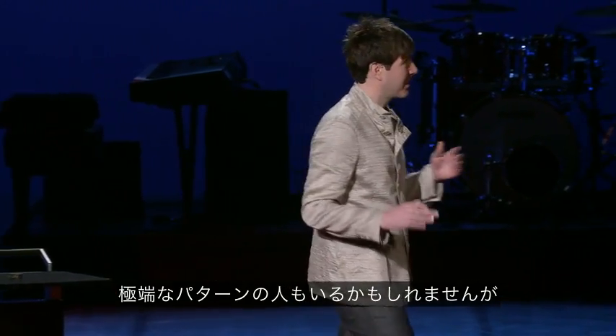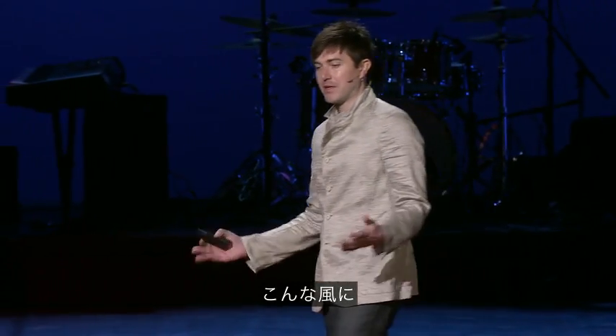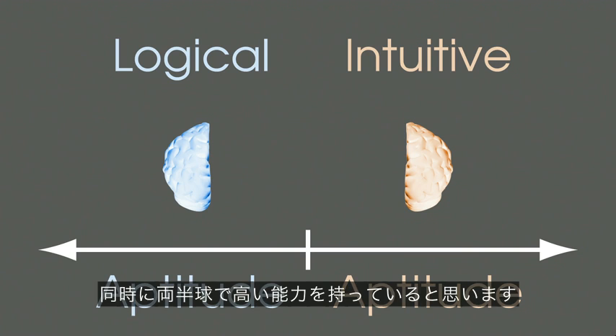Some of us may have opted for one of these extremes, but I think for most people in the audience, your brain is something like this, with a high aptitude in both hemispheres at the same time.